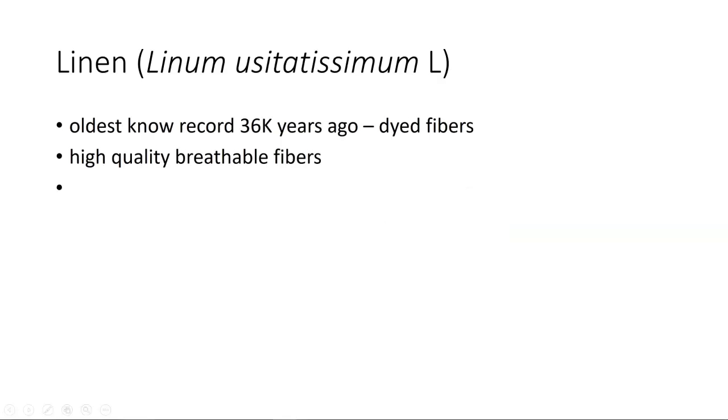Linen is one of the oldest known fibers. There are records of it from 36,000 years ago in the form of dyed fibers, which means that humans have been working with linen for a very long period of time. Linen produces a very high quality, breathable, and durable fiber that lasts for long periods of time and can be used for very high quality materials.